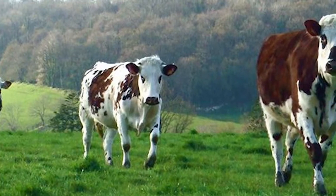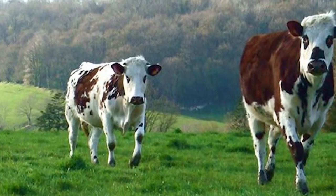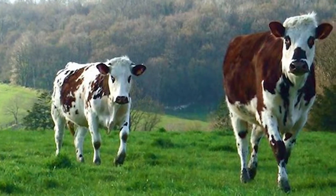The Normand is a significant breed in France. In 2005, the total number in France was estimated at approximately 2.1 million animals.